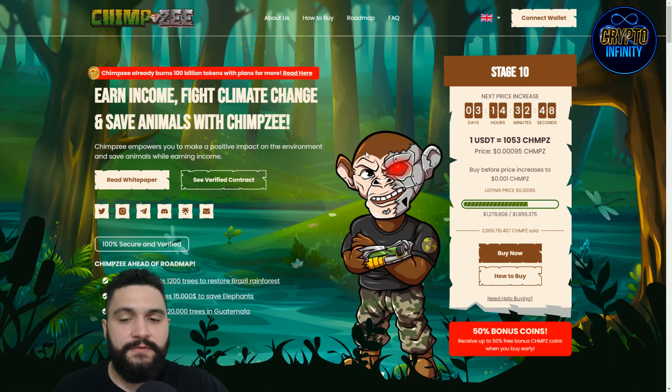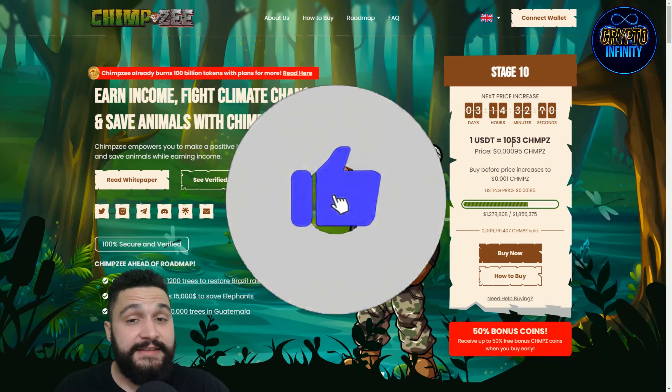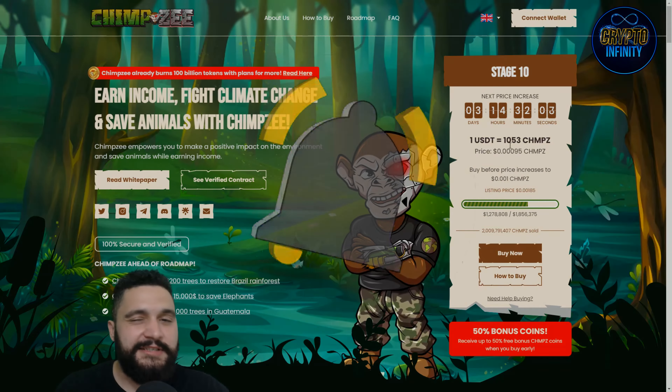They have a noble mission — focused on charities for the planet while also helping their supporters gain wealth and financial freedom. So guys, the 10th stage is the best time to buy the tokens and benefit from price appreciation. We'll finish the video here — thank you for staying till the end. Never forget to like, share, comment, and subscribe to the channel. See you in the next video!